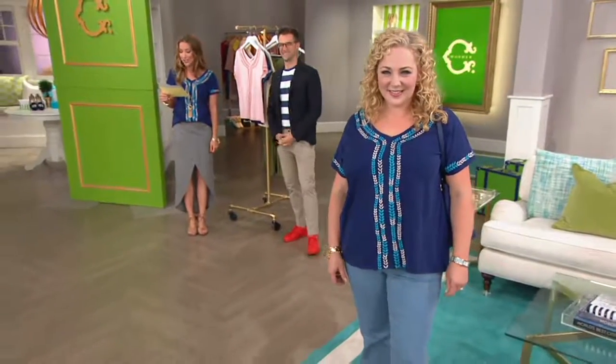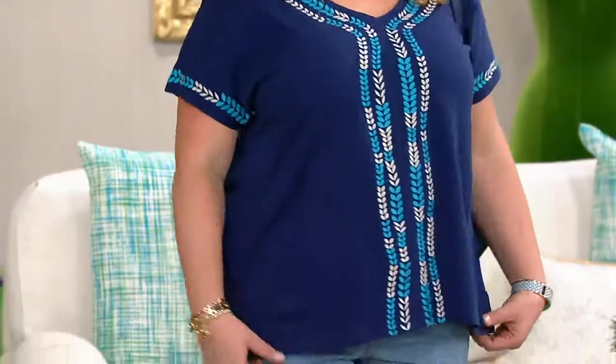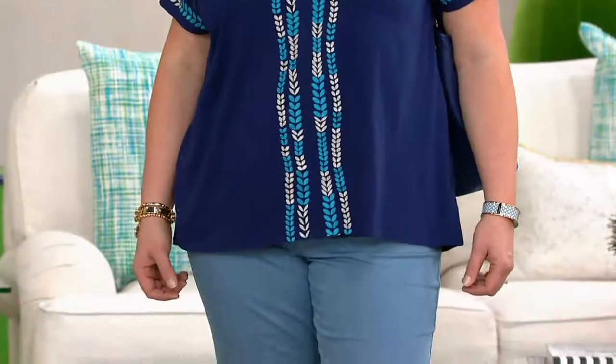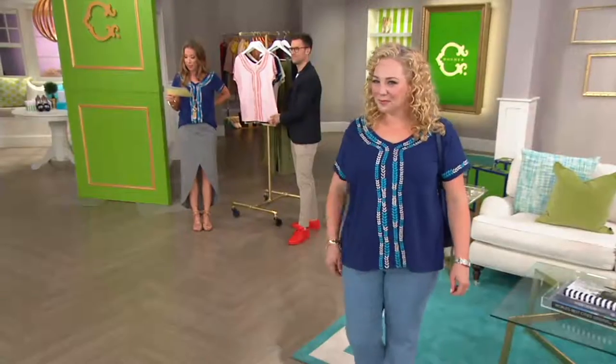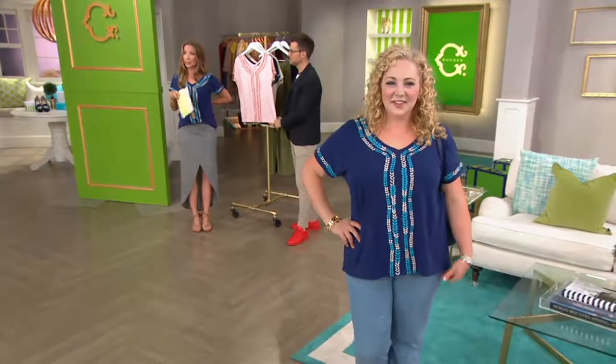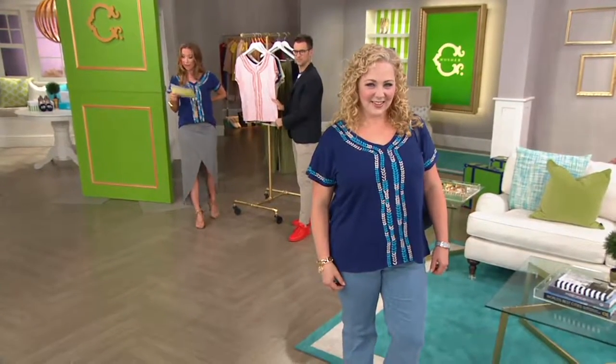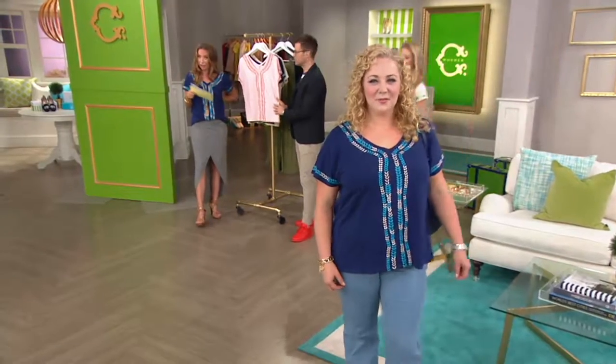Coming up next, we have a brand new top. As you start gearing up for your week-long vacation, maybe in July or August, and you're thinking, oh, I want one fabulous piece — this would be a great option. It's brand new today. It's a short sleeve v-neck t-shirt with the sweetest little eclectic embroidery that you can see all the way down the shirt and down the sleeve detail as well. It is 96% cotton, 4% spandex. It's a relaxed fit, but you'll have lots of fun styling it. And it comes home today for $38.46.